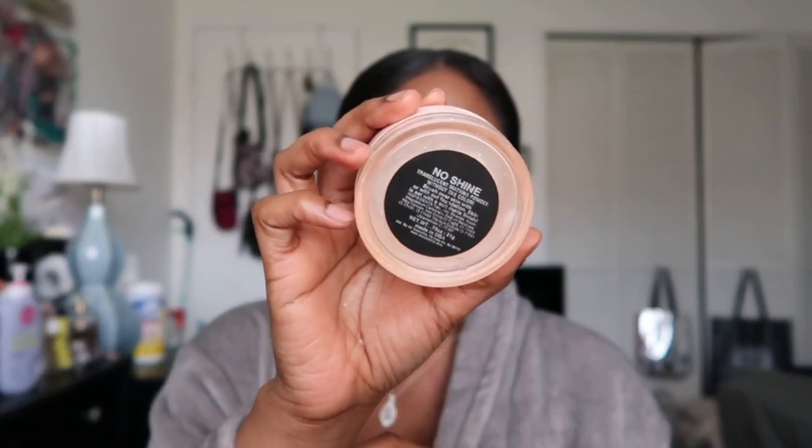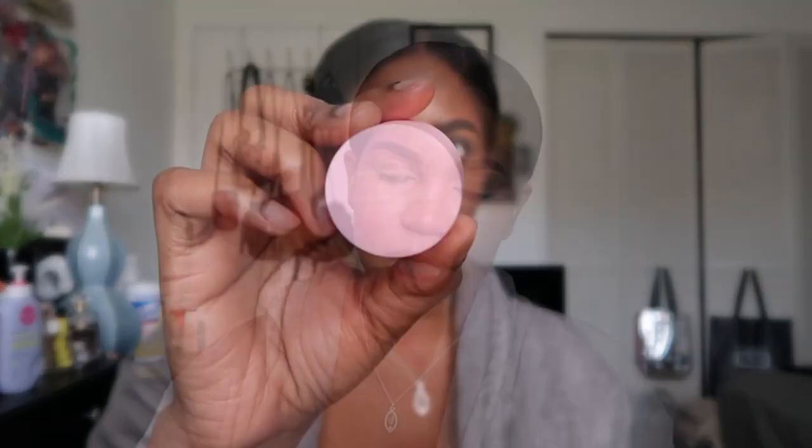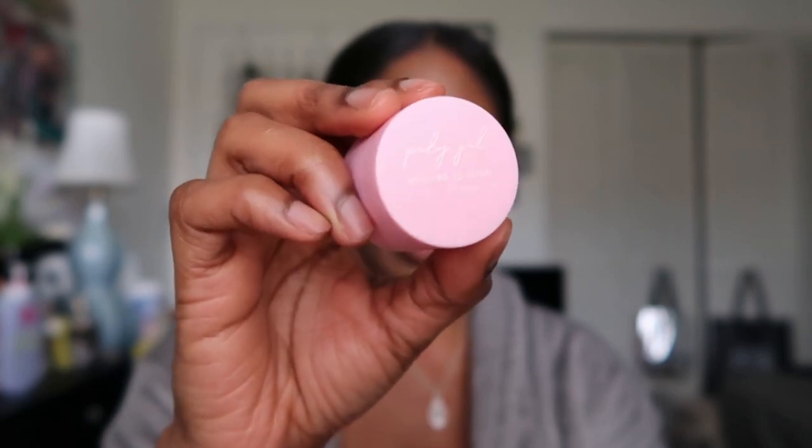Next is a setting powder from AC Cosmetics — I already repurchased in a different shade. This one is the original translucent shade; my repurchase is a medium beige skin-tone color. This powder reminds me so much of the Too Faced Peach Perfect, which was my favorite before it was discontinued. The translucent shade is an off peachy-white, not completely stark white.